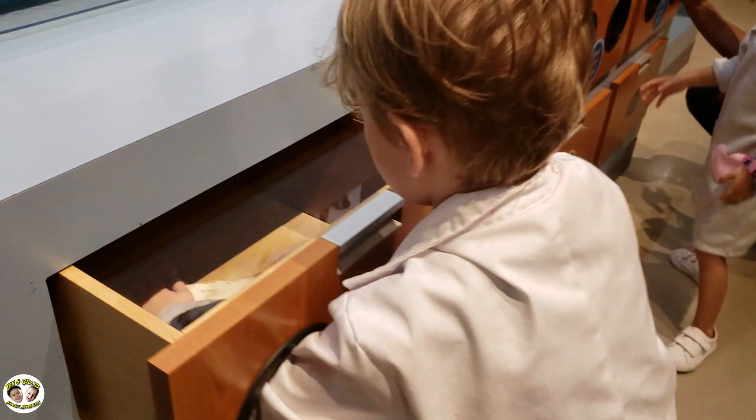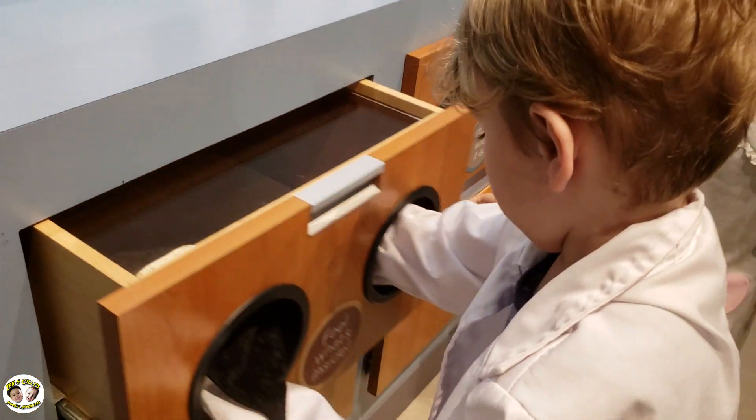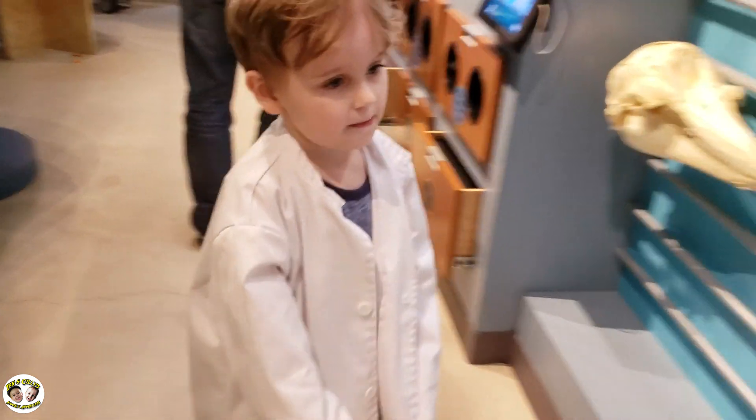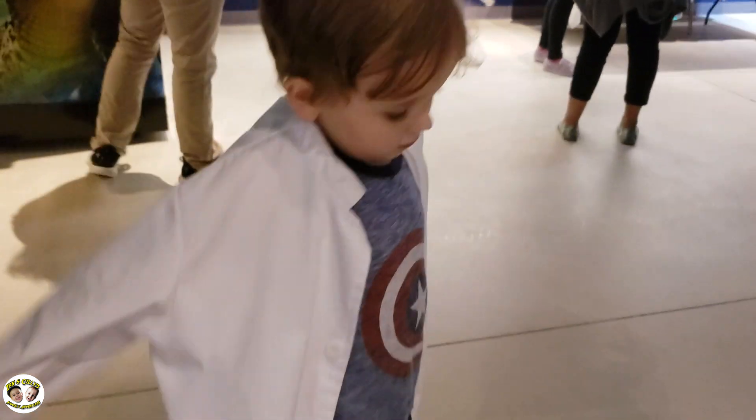Don't forget to let us know in the comments what you think and what kind of family adventures you'd like to go along with us next. Alright Ian, time to take off the lab coat. Did you like being a scientist? Good job.